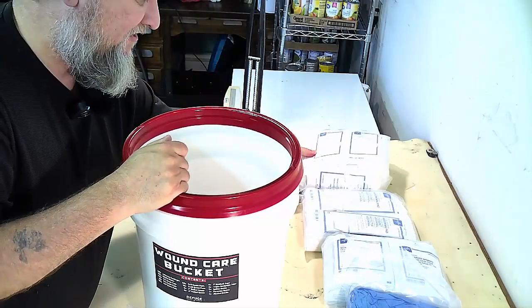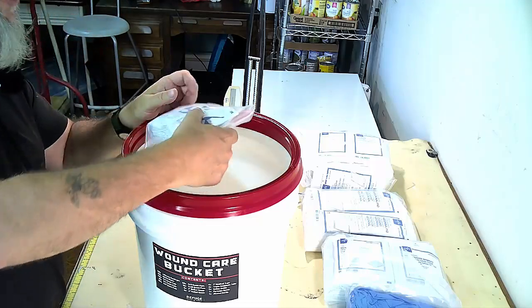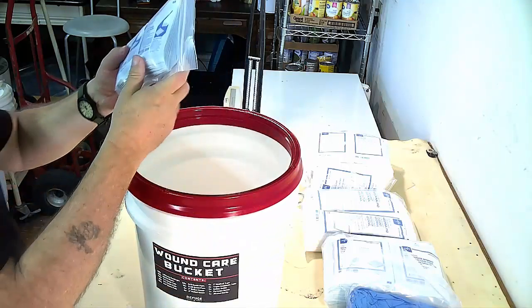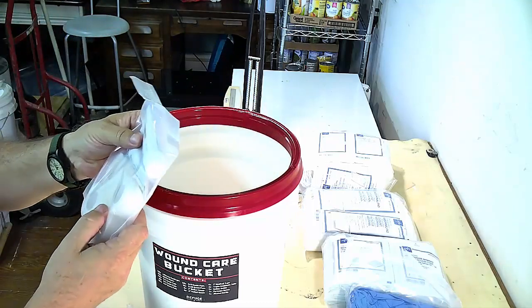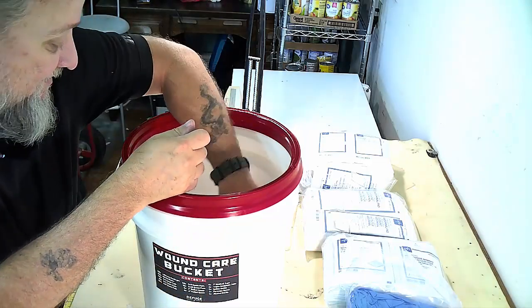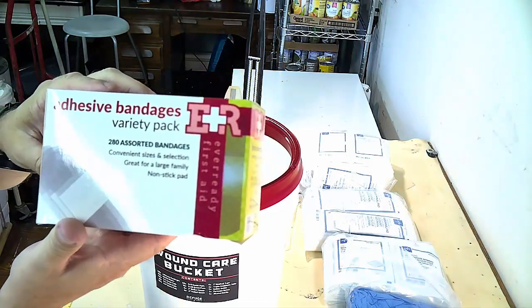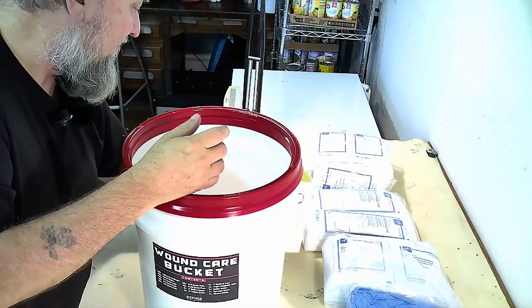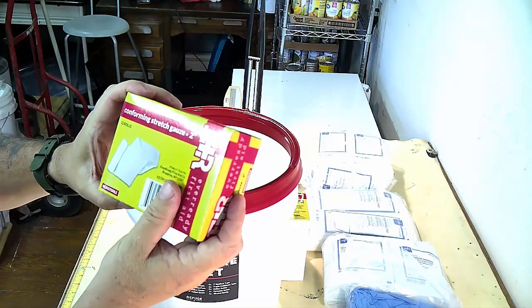This is a pretty serious kit. If you stand for its price, it's actually a hell of a deal. We've got gauze sponges, and then we've got triple antibiotic and tape. We've got ER adhesive variety bandages — a variety pack, 280 assorted bandages. And then what do we got here? Comfort stretch gauze. This stuff is magical when you ever have to use it.